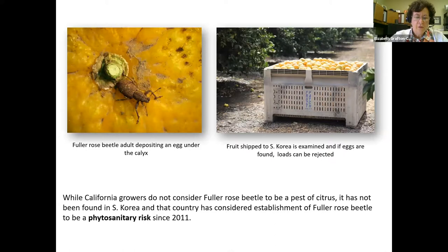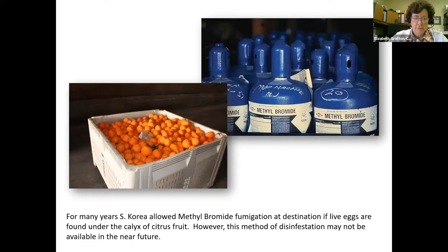While California growers don't consider Fuller Rose Beetle to be a pest of citrus, it has not been found in South Korea, and that country has considered establishment of Fuller Rose Beetle to be a phytosanitary risk since 2011. Fuller Rose Beetle was an issue for exports to Japan from 1985 to 1998, at which time they discovered the beetle was established in Japan and the quarantine ended. As methyl bromide use is reduced worldwide, there's increasing pressure for California growers to reduce Fuller Rose Beetle populations in orchards.